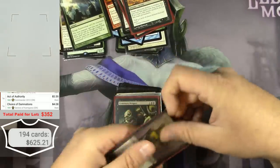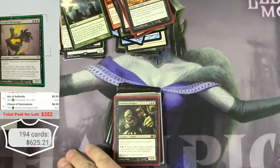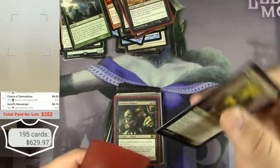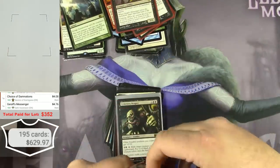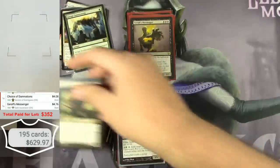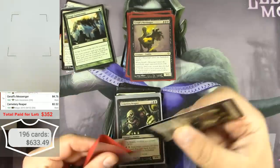A lot of these cards are over $2, $3, $4. Geralf's Messenger — $4.76, very cool card. If you play Zombies you gotta have the Messenger. Speaking of Zombies, Cemetery Reaper — $3.50, got a couple of those.